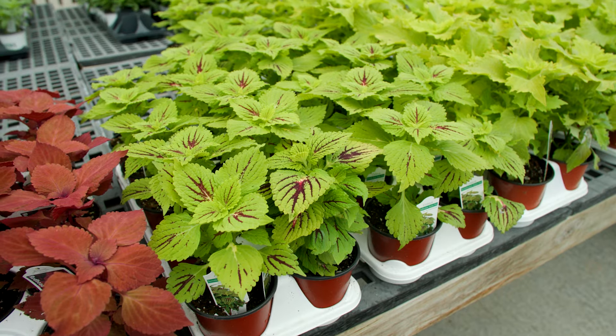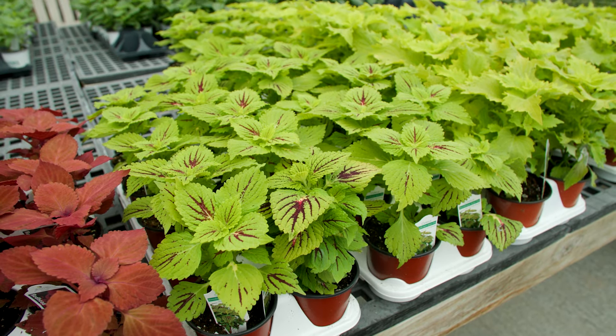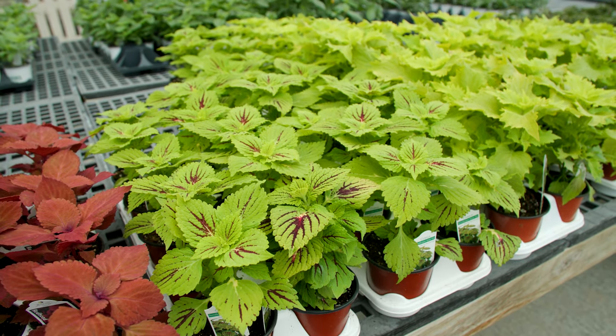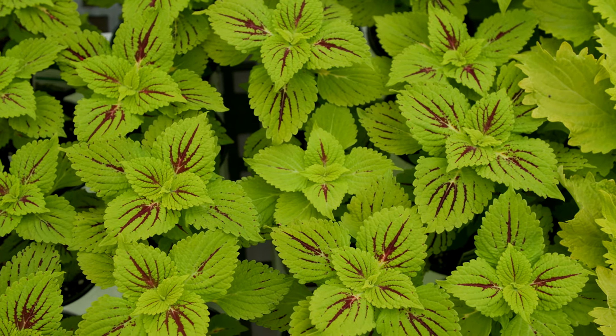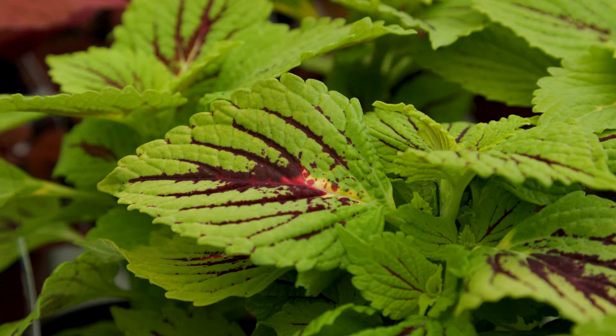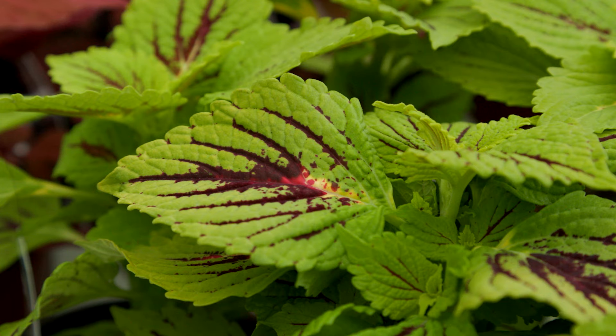Another new coleus, Terrascape Solar Fire, has bright lime green leaves with maroon color radiating from the center veins on the leaves. The unique texture of the leaves adds to the character of this plant.